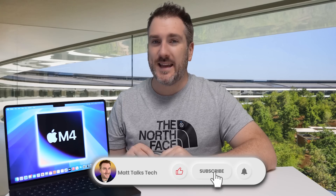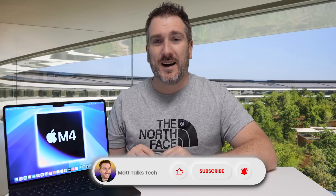That's the latest we know about the M4 MacBook Air. Are you going to hold out for one of these new machines when they come out in early 2025? Let me know your thoughts in the comments below. If you enjoyed this video, please press the like button, check out the latest Apple news and reviews, and subscribe to the channel and hit the notification bell. See you soon!